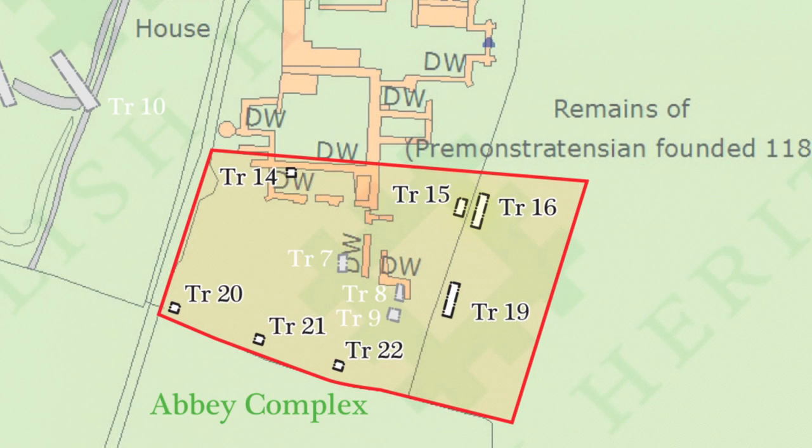That means we can now place trenches 16 and 19 bang on top of his original trenches and see what's been happening over the last 20 years as this field's been under the plough.